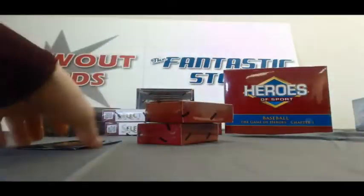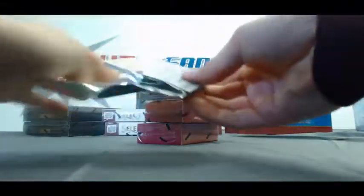Two mini boxes. Start with the Kobe Anthology Pack, and it is base.